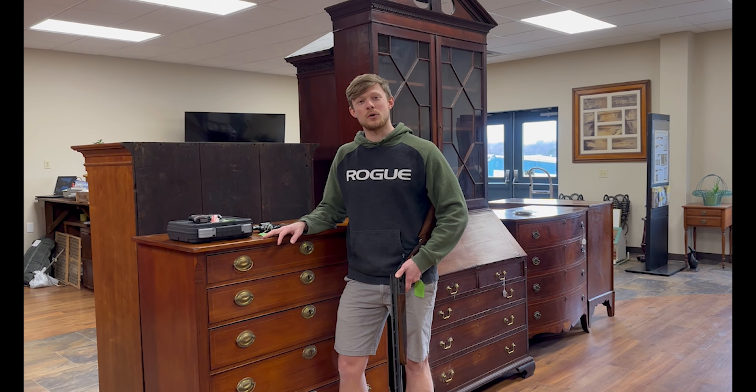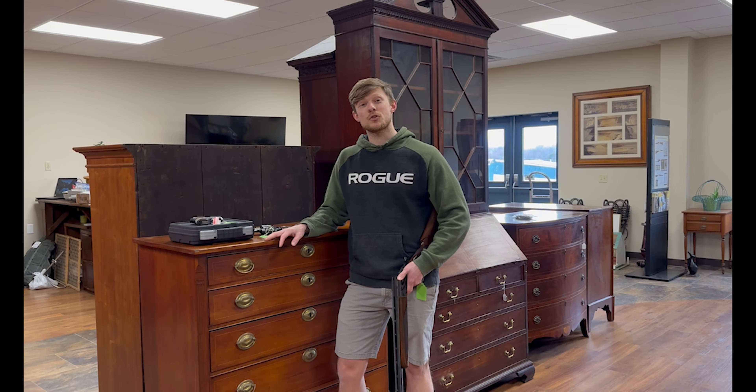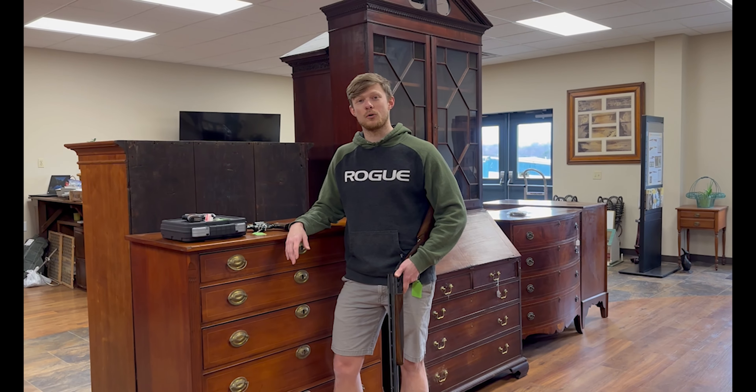Hey everyone, a little sneak preview for next week's March 1st and 2nd auctions coming up. March 1st we have a lot of quality firearms — sporting shotguns, hunting rifles, revolvers, pistols, and so forth.